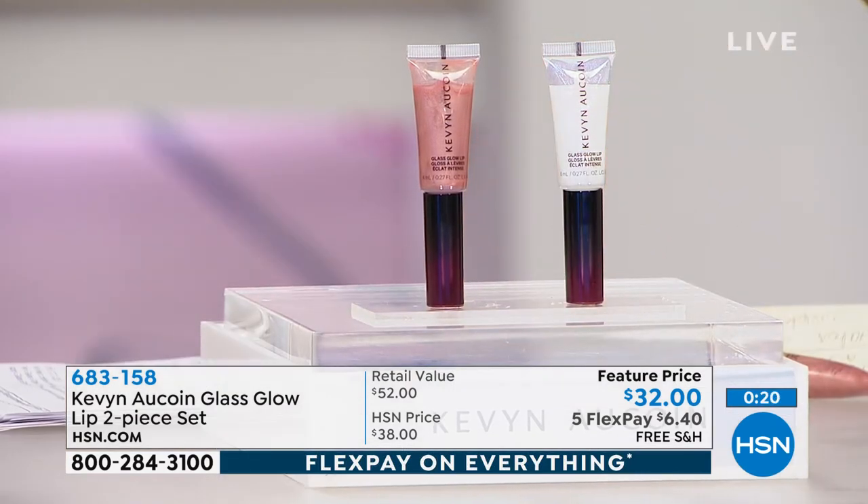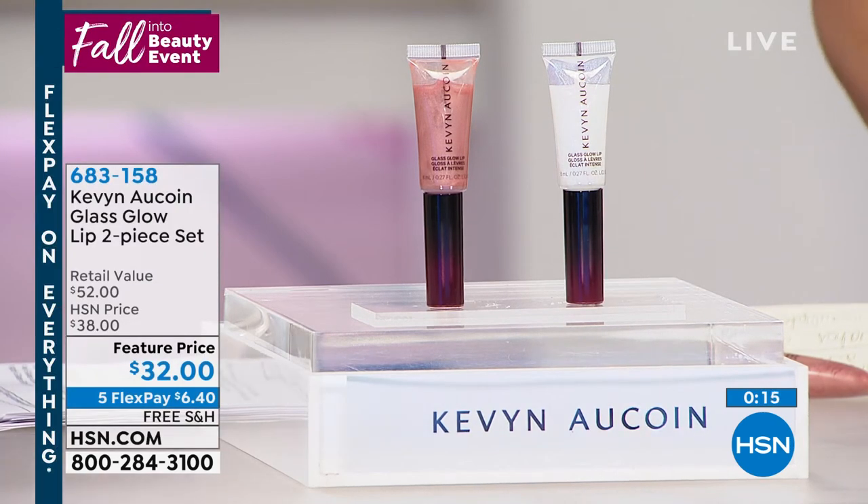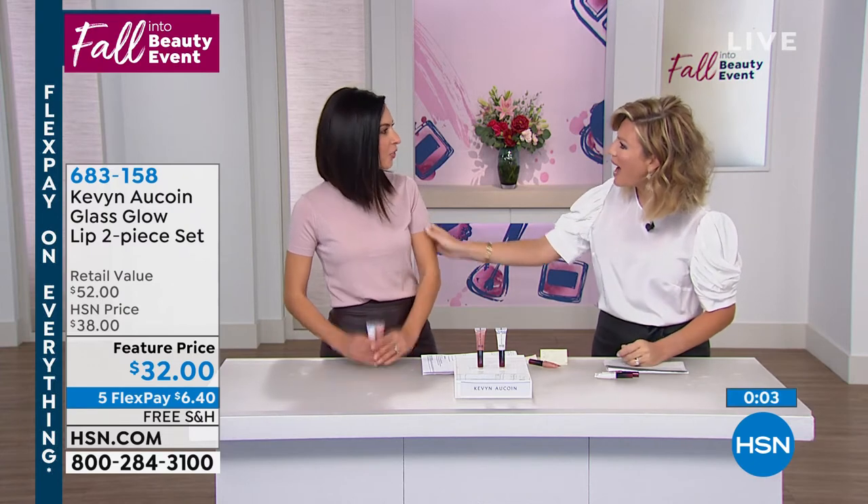Just a couple hundred of these remain for the entire day for our big fall beauty event — 24 hours of amazing beauty. Thank you again for all your orders. We're going to see Dorita back on the beauty report tonight.